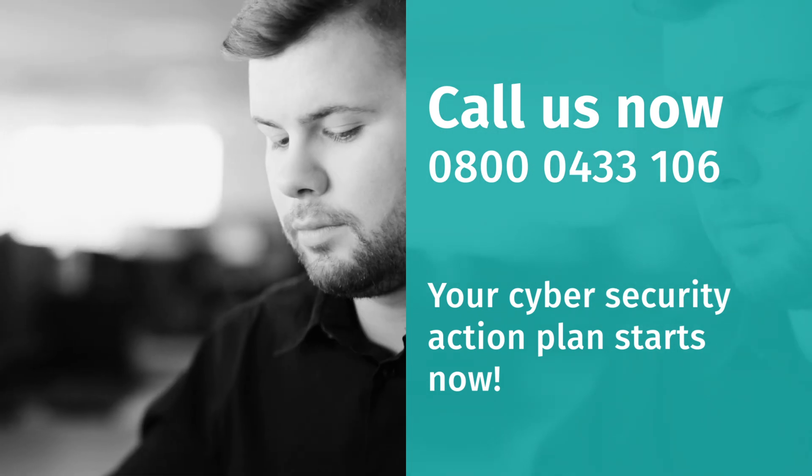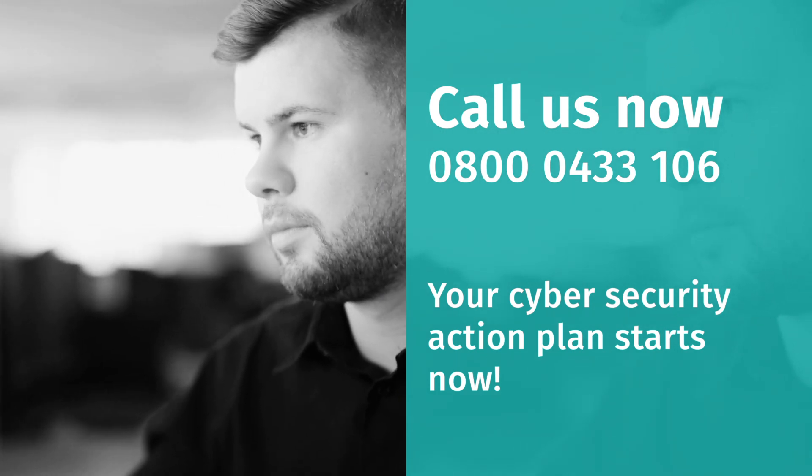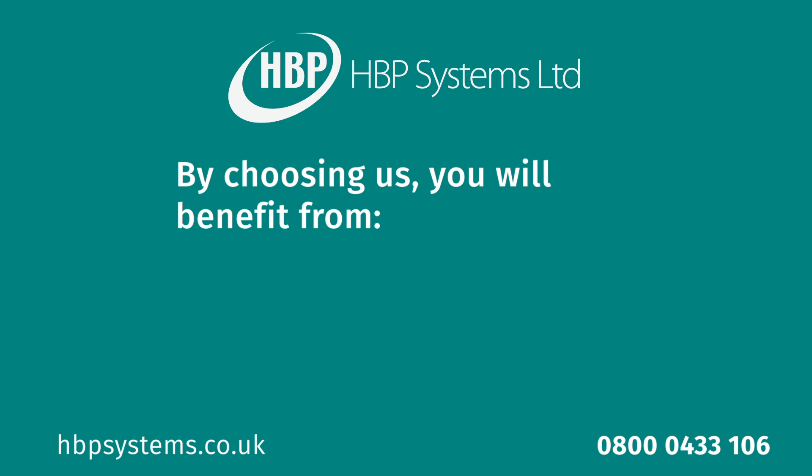Call us now to book a free review with one of our cybersecurity experts. Our comprehensive approach to cybersecurity includes three key areas.